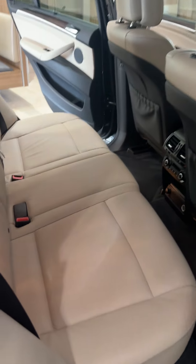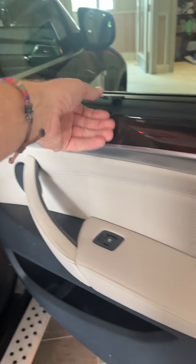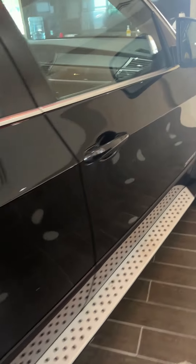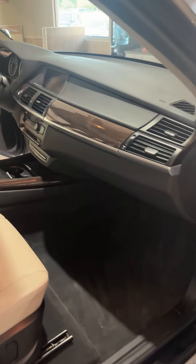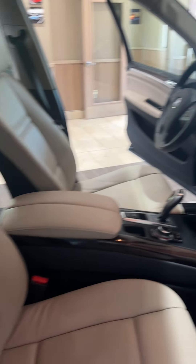Walking around this side — it's been completely serviced: new fluids, new filters, fully inspected, and brand new tires. We also have sun shades on the side windows. This X5 carries a 12-month, 12,000-mile nationwide warranty.